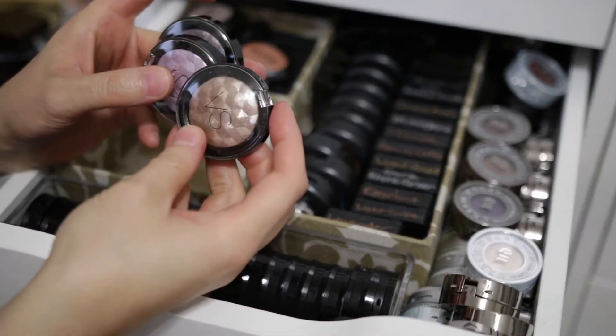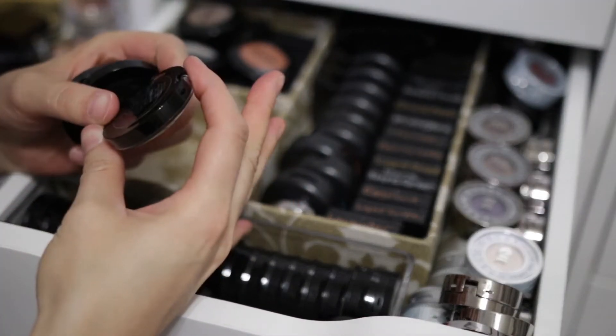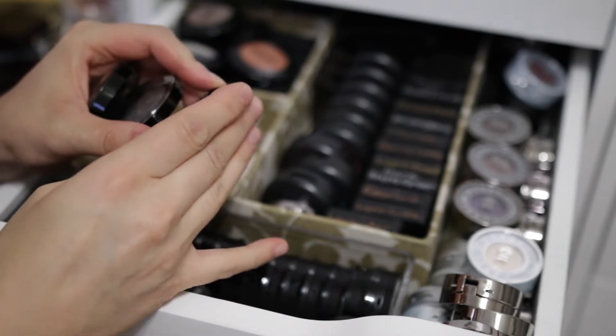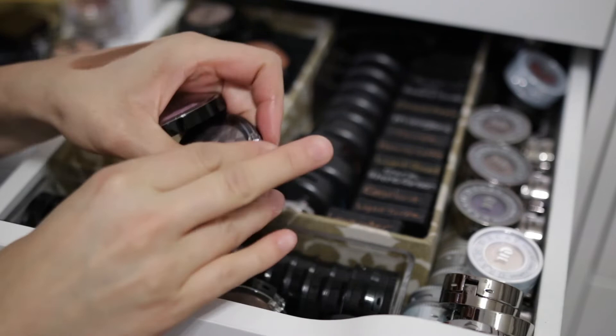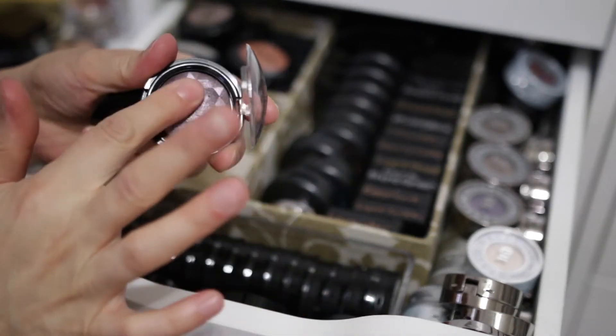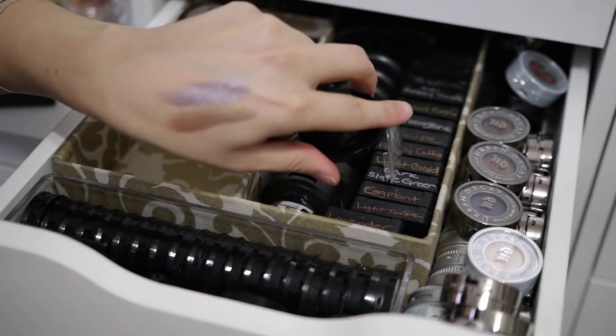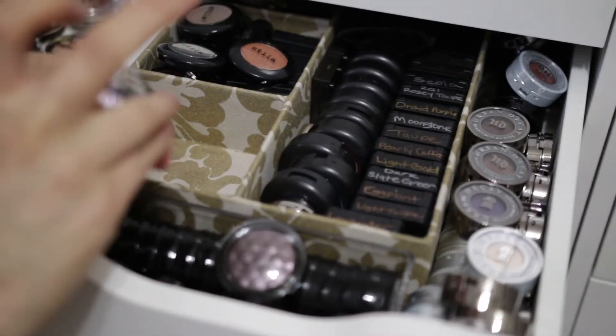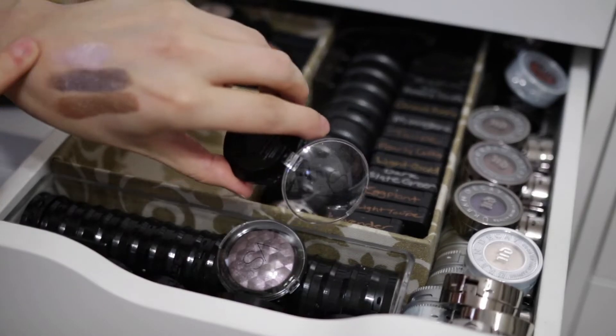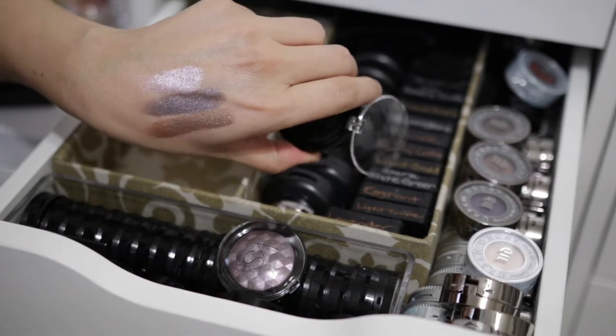I have these really old Victoria's Secret shadows that I know I'm not getting rid of. These were the metalized eyeshadows and they're so freaking beautiful. I just can't part with these — they're beautiful.